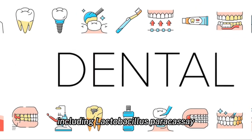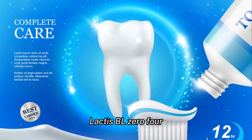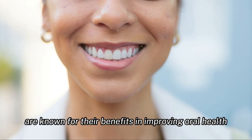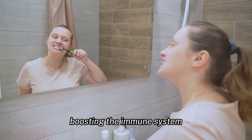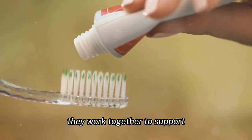It contains a powerful blend of ingredients including Lactobacillus paracasei, Lactobacillus reuteri, B. lactis BL-04, and BLIS K12, among others. These ingredients are known for their benefits in improving oral health, boosting the immune system, and even enhancing the respiratory system.